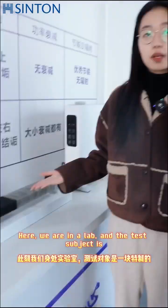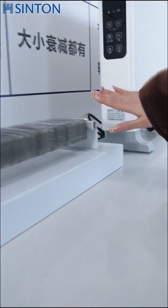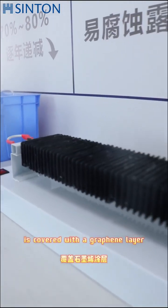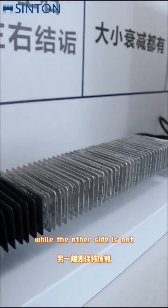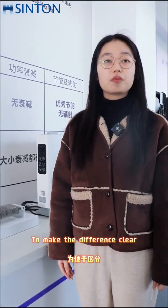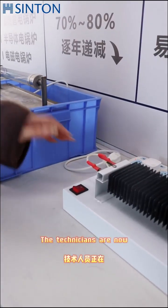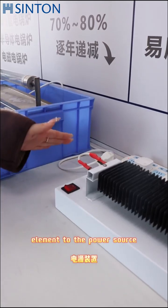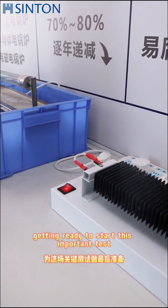Here we are in a lab, and the test subject is a heating element. Notice that one side of the heating element is covered with a graphite layer, while the other side is not. To make the difference clear, we will mark them with different color labels. The technicians are now carefully connecting the heating element to the power source, getting ready to start this important test.